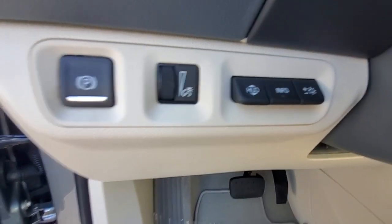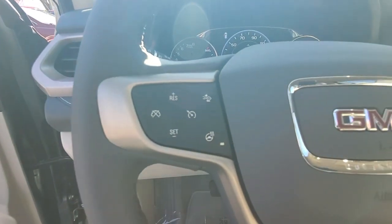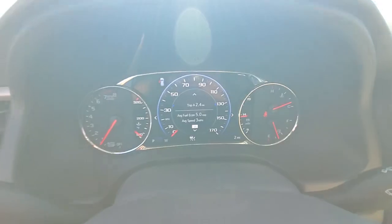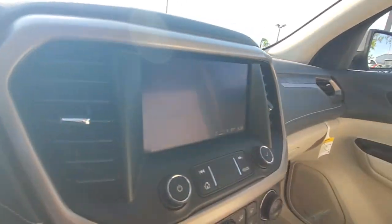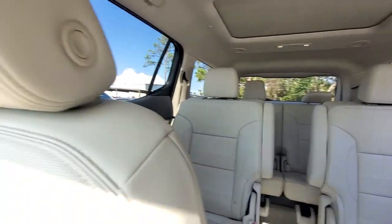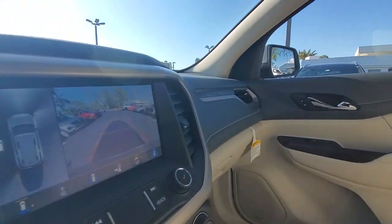These are just some of the great options this vehicle comes with: heated steering wheel, wireless Apple CarPlay and/or Android Auto, heated and/or cooled front seats, head-up display, sun moonroof, heated driver's seat, navigation system, keyless entry, and rear camera mirror.